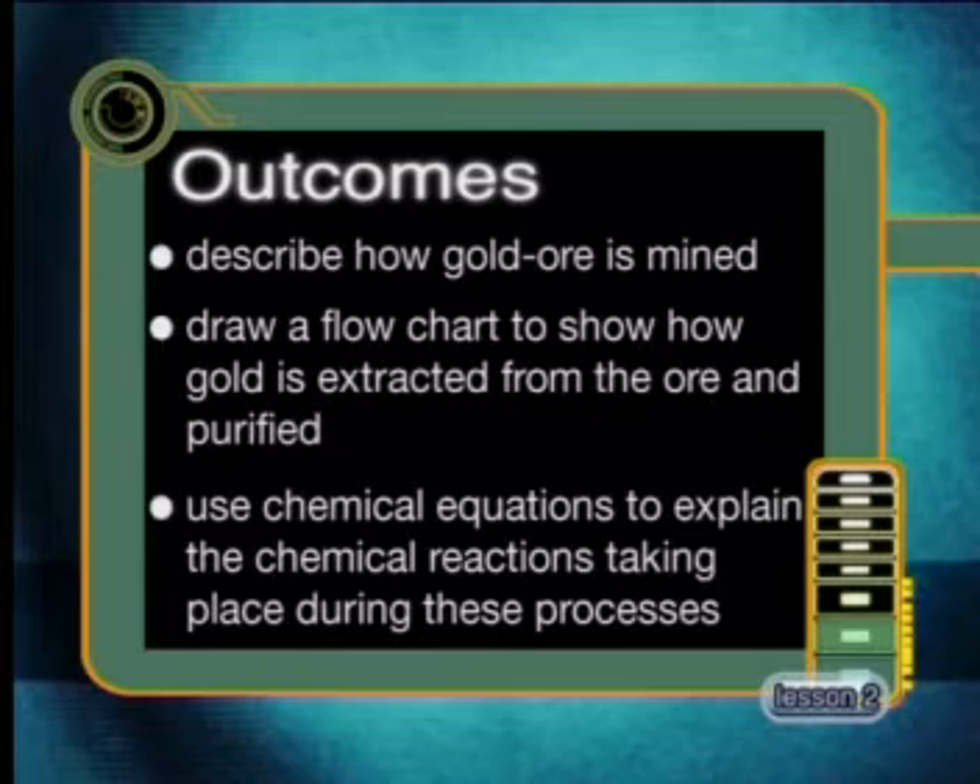By the end of this lesson, you should be able to describe how gold ore is mined, draw a flow chart to show how gold is extracted from the ore and then purified, and use chemical equations to explain the chemical reactions taking place during these processes.